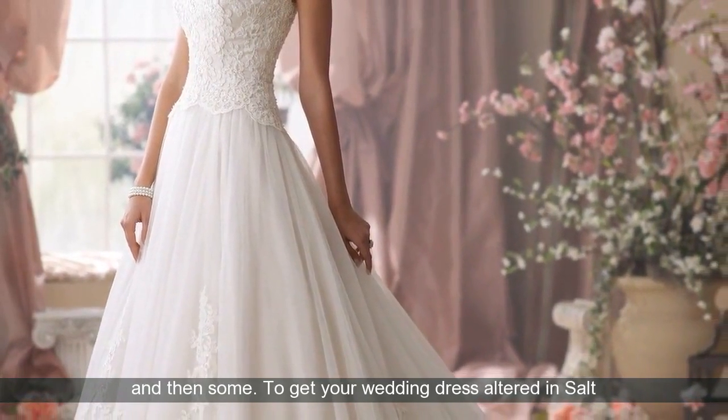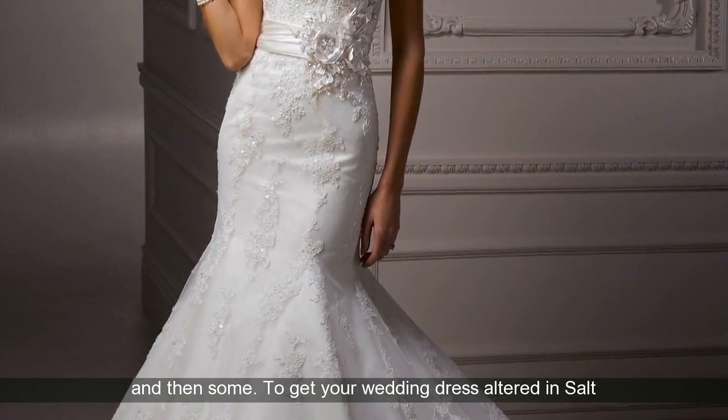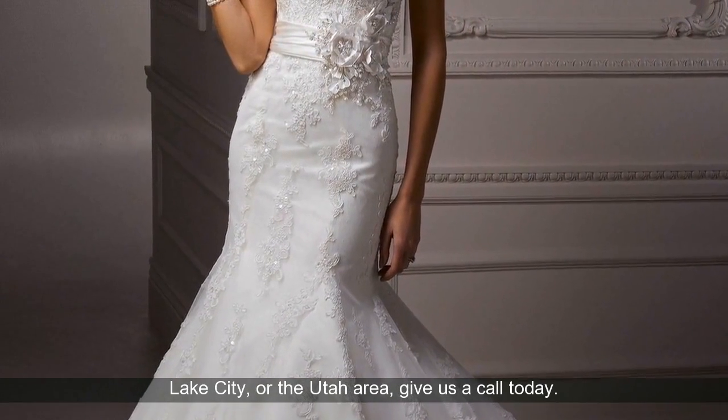To get your wedding dress altered in Salt Lake City, or the Utah area, give us a call today.